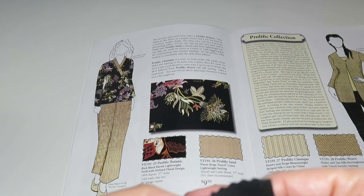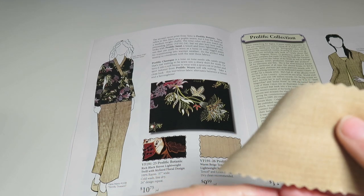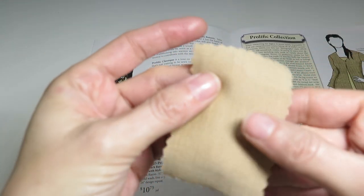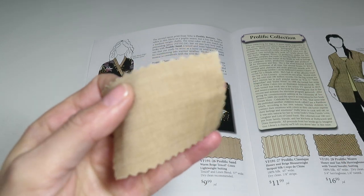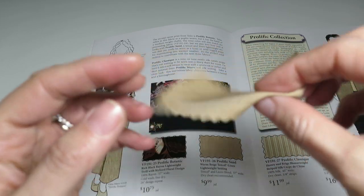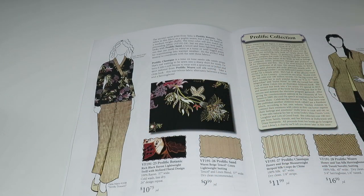Prolific Sand is a warm beige tinsel linen lightweight suiting — a tinsel linen blend, $9.80 a yard, 57 inches wide. I've been really enjoying tinsel lately. I can definitely see some drawstring linen pants with pockets or cargo pants — those easy breezy pants you wear on vacation. This would suit very nicely — no pun intended since it's lightweight suiting.